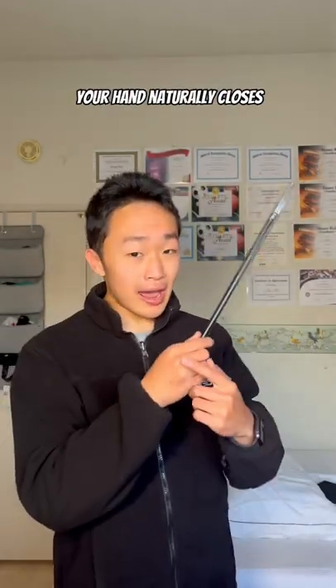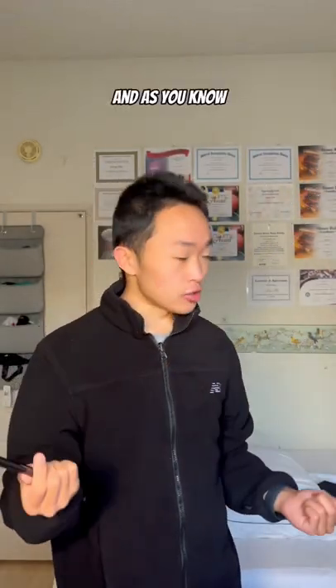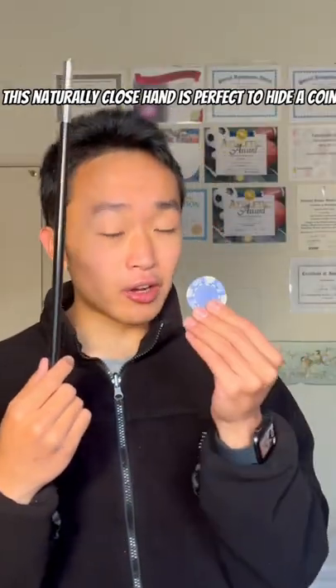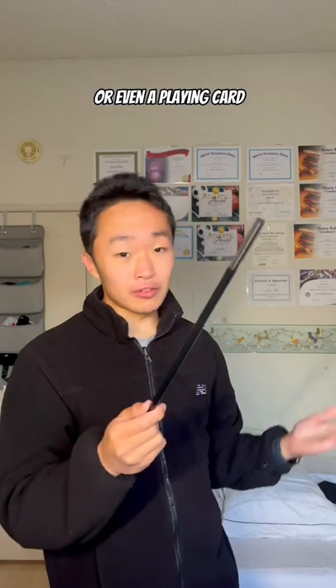When you hold an object, your hand naturally closes. And as you know, magicians are all about misdirection. This naturally closed hand is perfect to hide a coin, a poker chip, a dollar bill, or even a playing card.